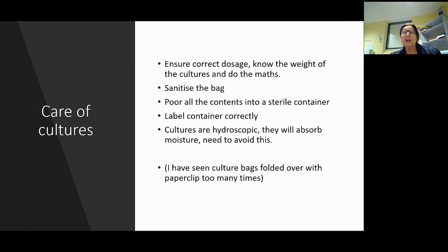Ensure correct dosage rate - know the weight of the cultures and do the math. Most packets now have weights on them. Sterilize the bag even if you pitch the whole bag into your vat. Don't forget that cultures are hygroscopic - they love water and are very dry, so they will absorb moisture. Avoid leaving things open. I've seen plenty of small cheesemakers leaving them open in the freezer with just a paper clip - that's a no-no, and even a ziploc bag doesn't really do it.